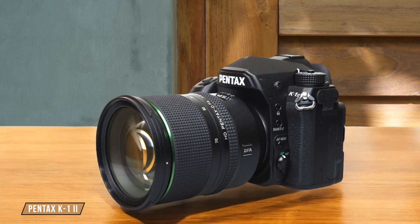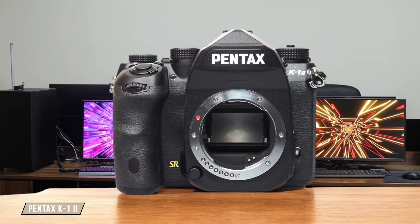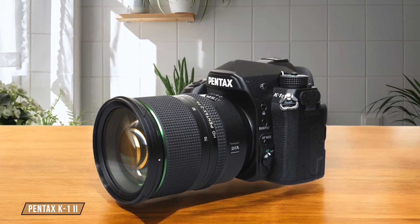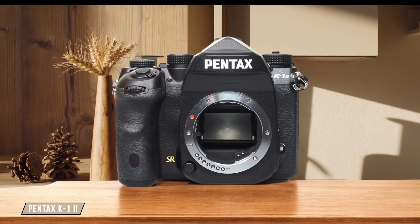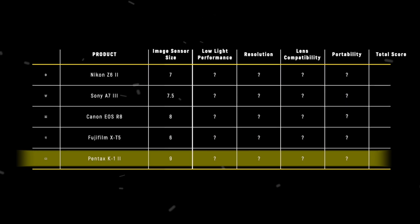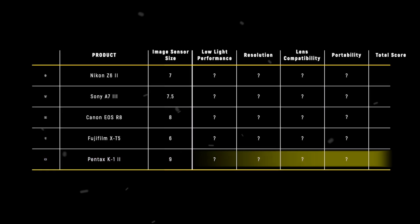Finally, we have the Pentax K1 II, which features a full-frame CMOS sensor at 35.9 by 24.0 millimeters. This camera excels in astrophotography with its large sensor, providing excellent light gathering and depth of field control. Its unique features like the AstroTracer system make it particularly appealing for night sky photography. I give it a 9 out of 10 for its outstanding sensor size and specialized astrophotography capabilities. The Pentax K1 II takes the lead in the image sensor size category.